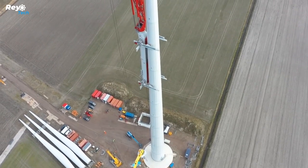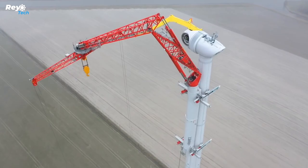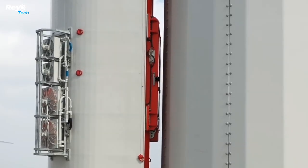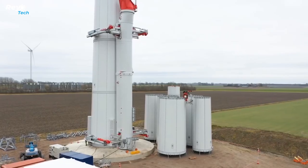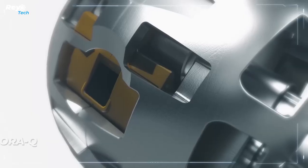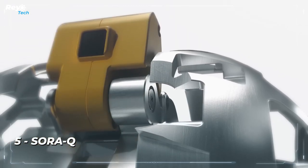Despite the fact that erecting the LCC 140 takes 24 hours and requires 11 trucks for transportation, it takes up about 500 square meters — less space than many other tracked cranes. It also provides the benefit of reducing traffic disturbances when working near highways or interchanges.